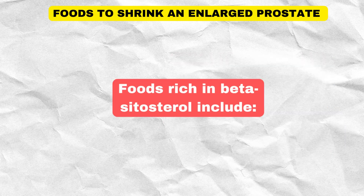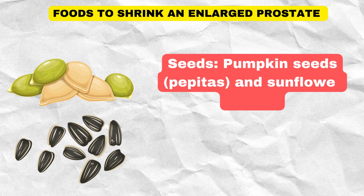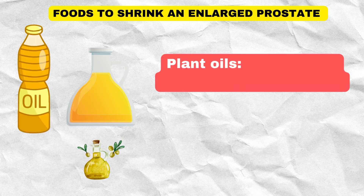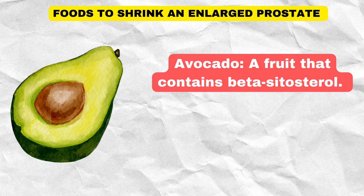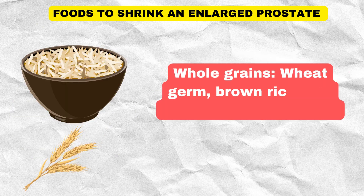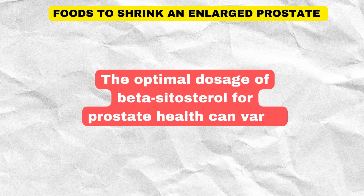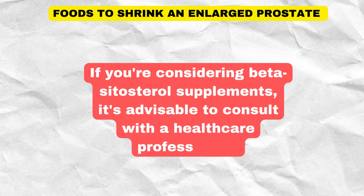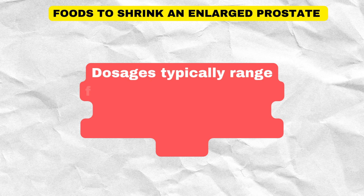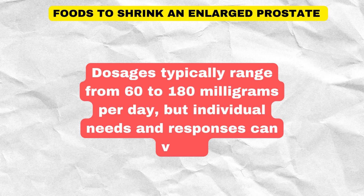Foods rich in beta-sitosterol include nuts (especially almonds, walnuts, and pistachios), seeds (pumpkin seeds, pepitas, and sunflower seeds), plant oils (soybean oil, canola oil, and olive oil), avocado, and whole grains (wheat germ, brown rice, and whole wheat products). The optimal dosage of beta-sitosterol for prostate health can vary. If you're considering beta-sitosterol supplements, it's advisable to consult with a healthcare professional. Dosages typically range from 60 to 180 milligrams per day, but individual needs and responses can vary.